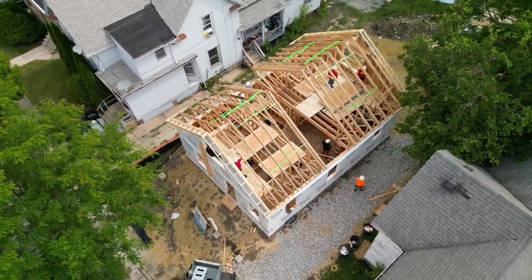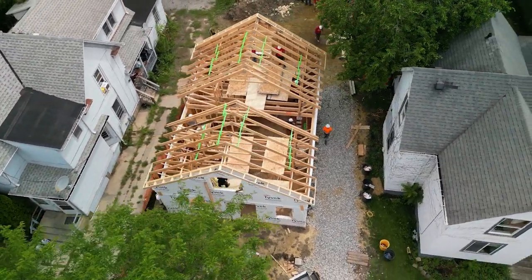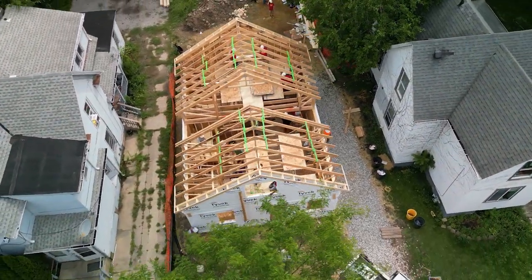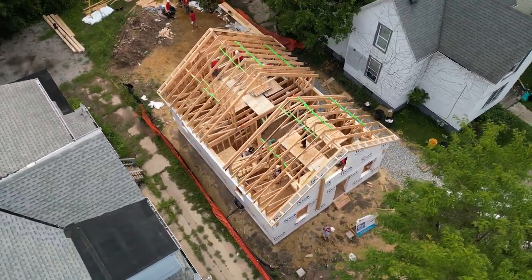We've put in over 10,000 hours this year alone in volunteer hours helping build houses with Habitat. Yeah, we have a sense of pride. We're enhancing the community by doing these homes.